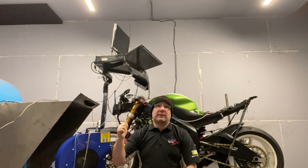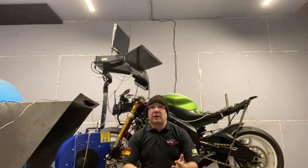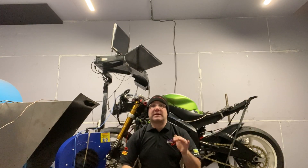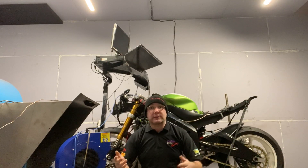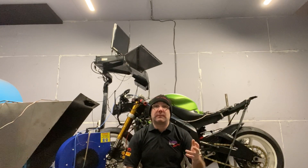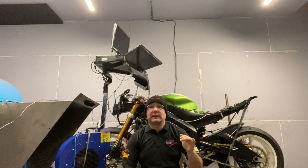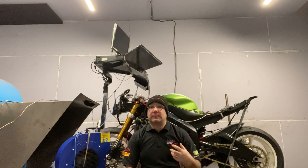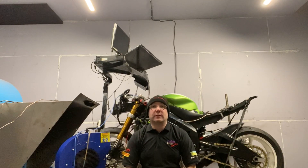We do our Rider 8 packages — this is an R6, we do it for the R1, we do it for the GSX-R. Basically any modern sports bike with an electronic throttle, we can do that full Rider 8 package with the auto blipper, fully customizable — we can change all the settings on it. You can feed back to us afterwards and we can get this thing dialled in absolutely perfect for you.